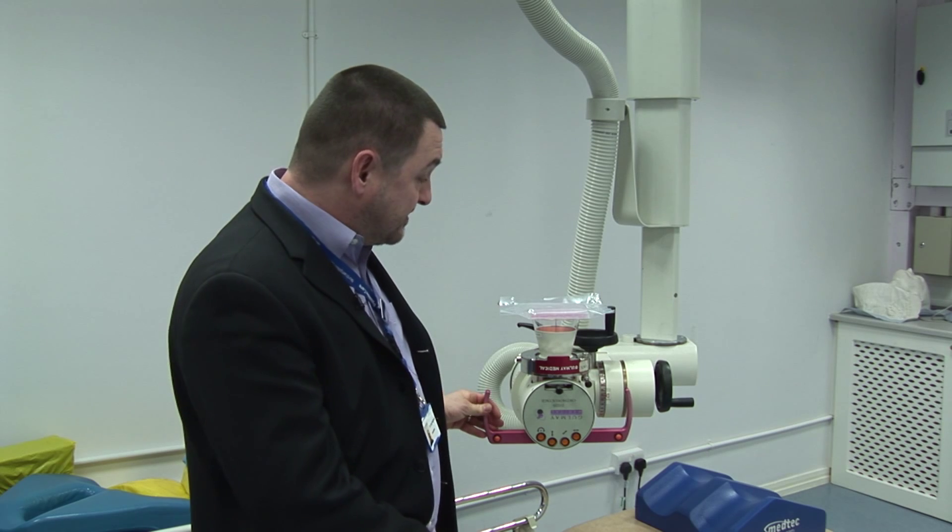The main use that I have for this machine is utilising it for skin cancers, particularly of the face. The good thing about this machine is that we can bend it to the patient themselves. Elderly patients often aren't able to lay down flat for long periods of time, so we utilise this in an upright position. The machine itself can be moved to many angles, and we use it for skin cancers but other conditions as well, including benign conditions.